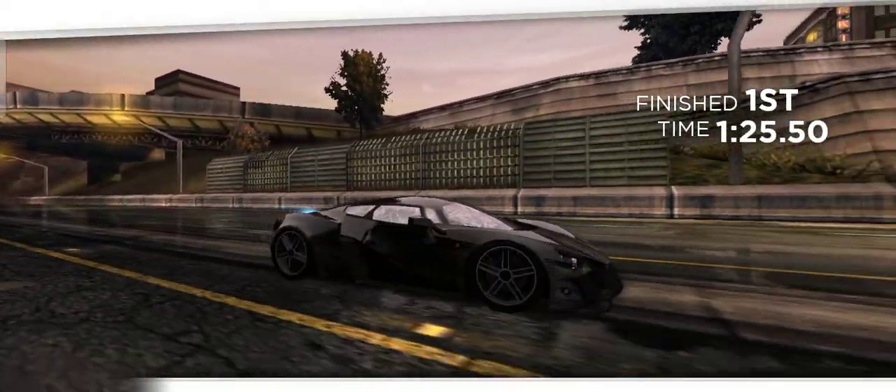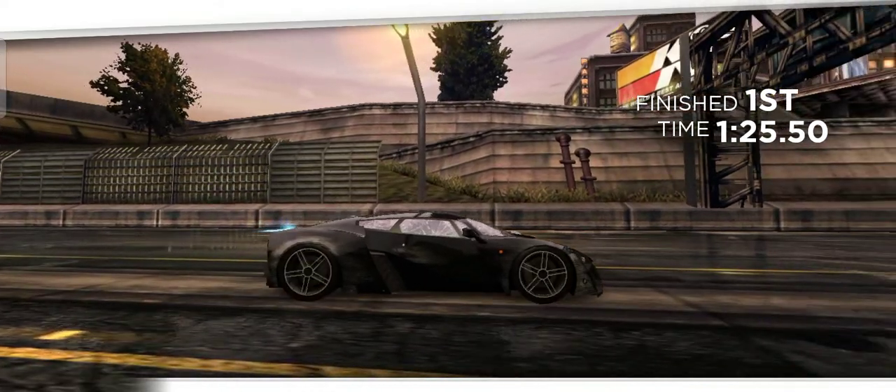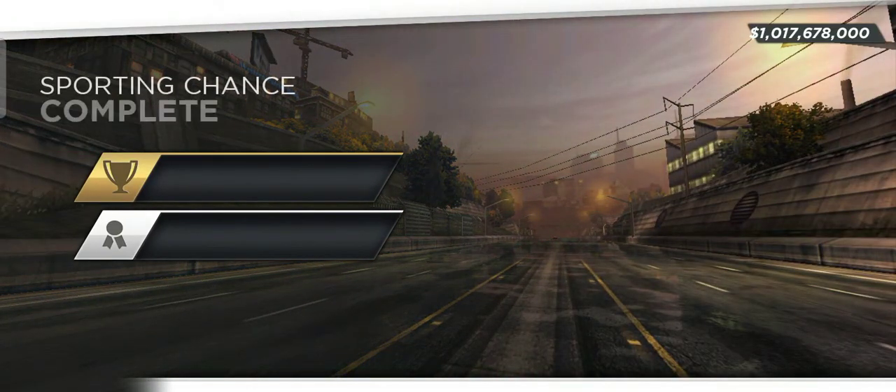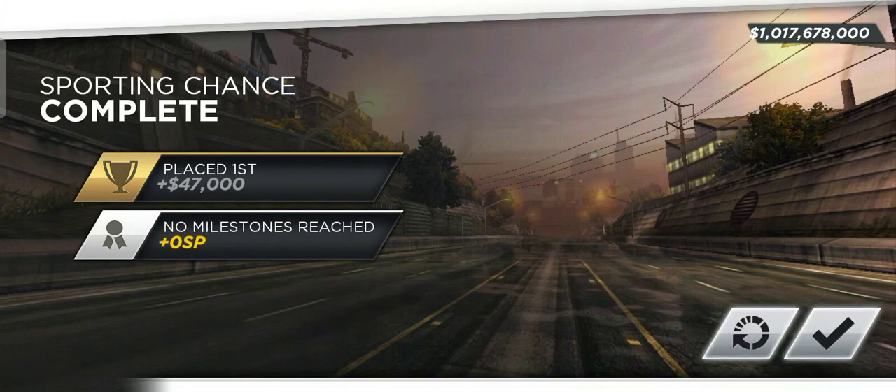See, that was 416 kilometers per hour. So overall, I reckon that's the best car for Sporting Chance. Let me know what you guys think. Peace.